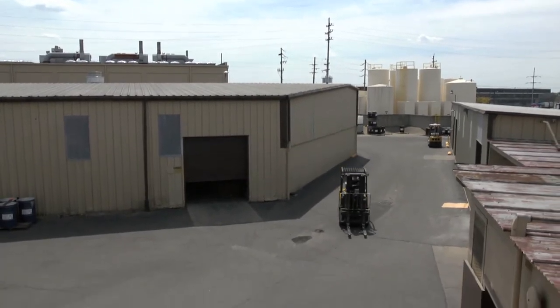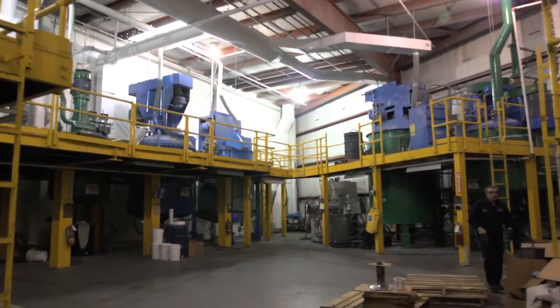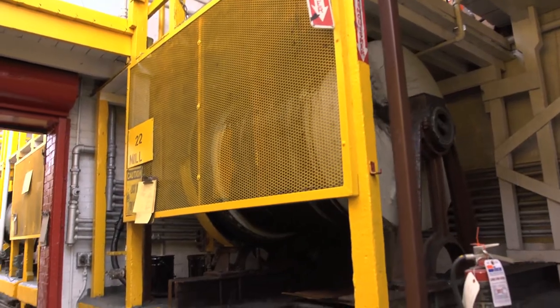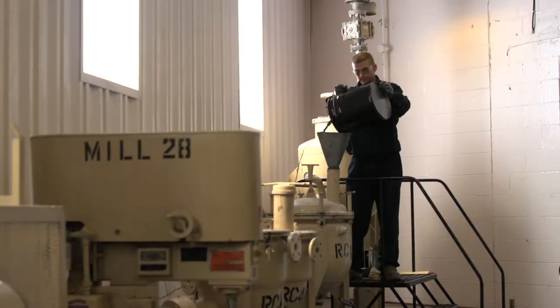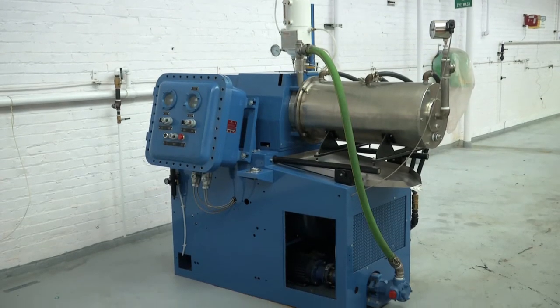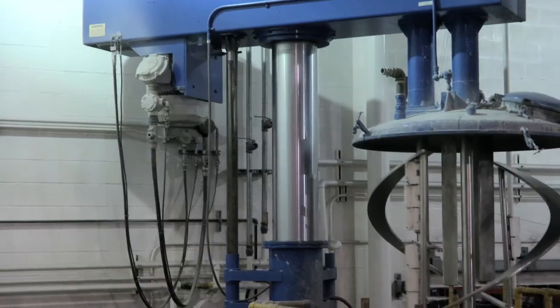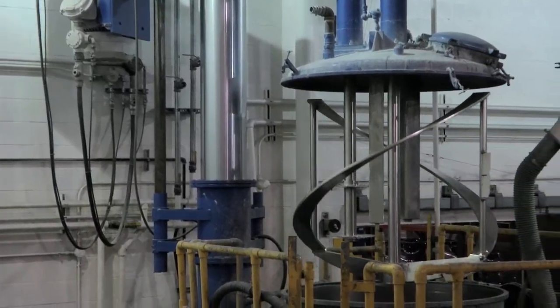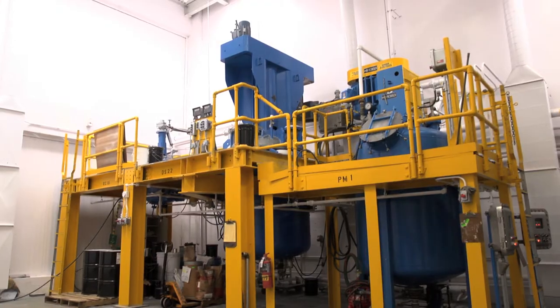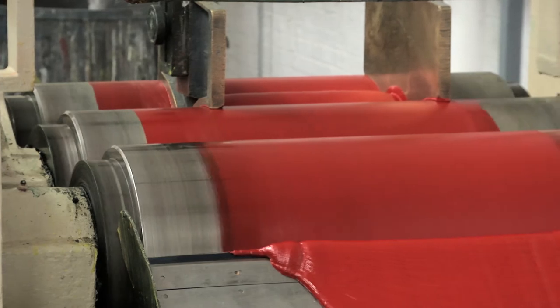Throughout its state-of-the-art facility, APV houses over 150 pieces of manufacturing equipment. This includes ball mills, media mills, horizontal mills, dispersers, dual shaft mixers, reactors, and three roll mills, among others.